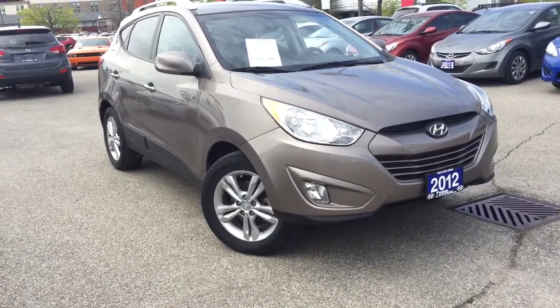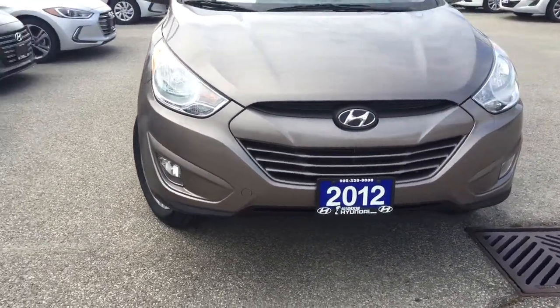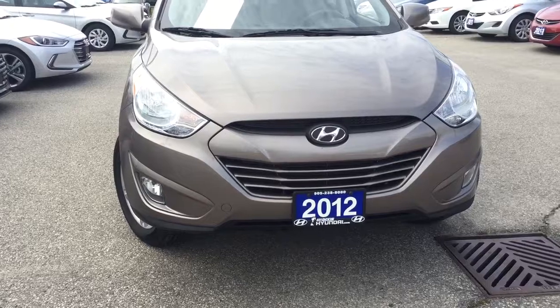Now this GLS package comes with great features. Under the hood you're going to find a 2.4 four-cylinder engine and this is coupled with a six-speed automatic transmission.